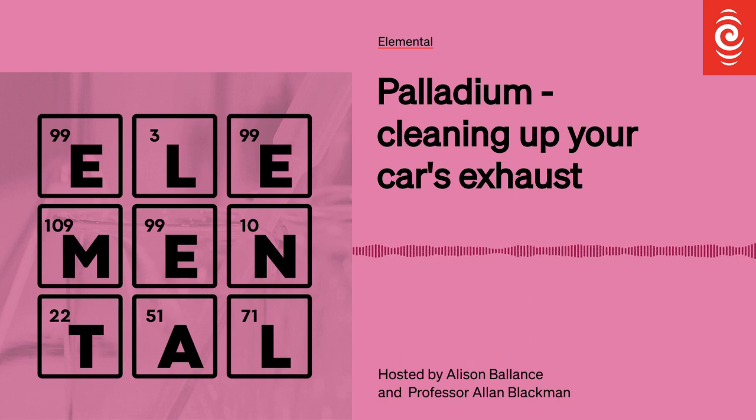Palladium also finds extensive use in the electronics industry in the manufacture of ceramic capacitors. If you own any digital device, it will have palladium in it. For the chemists listening, they will certainly know the names of Richard Heck, Ei-ichi Negishi, and Akira Suzuki, because they won the Nobel Prize in Chemistry in 2010 for developing methods to make carbon-carbon bonds under very mild conditions using palladium catalysts. These carbon-carbon bonds are the organic chemistry holy grail — making new molecules by sticking carbons together — and these three scientists definitely deserve the Nobel Prize for their efforts in this area.